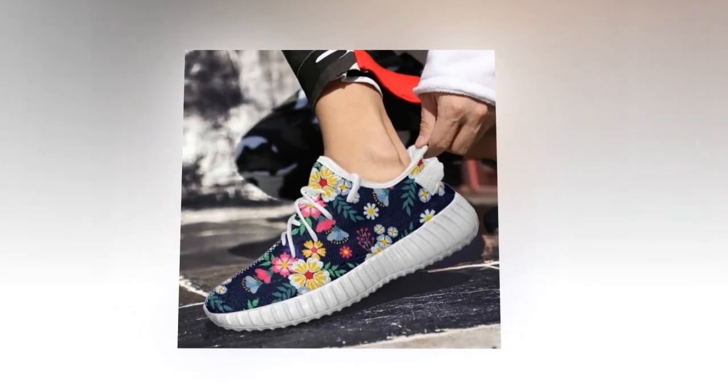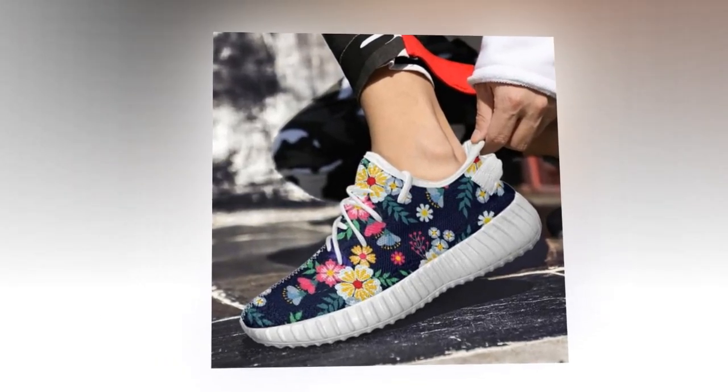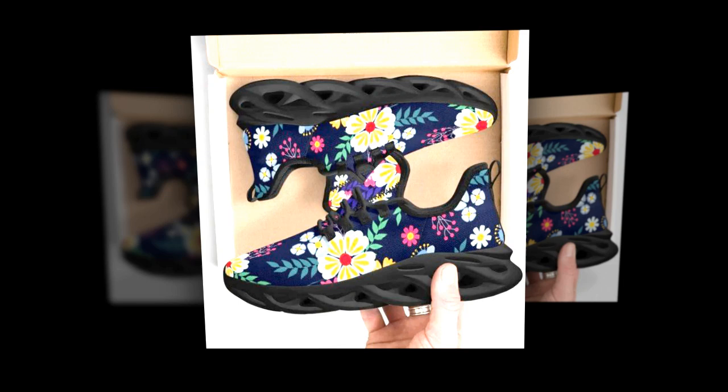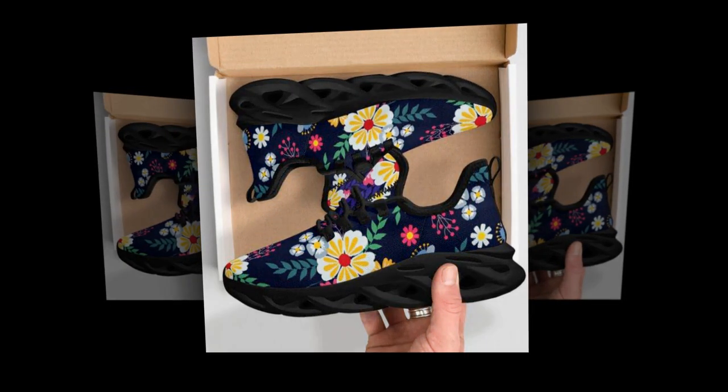If you want to buy this product, you can find it at zasob.com — the link is in the description and comment section. Now let's talk about the unique wave design sole.